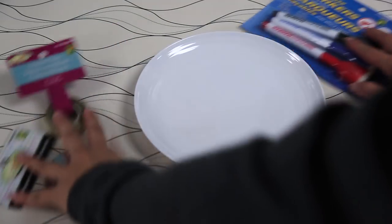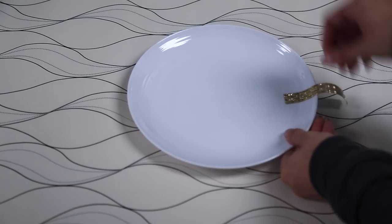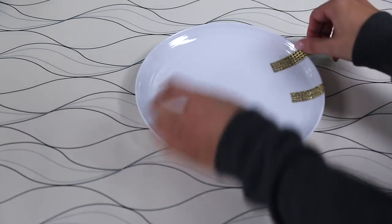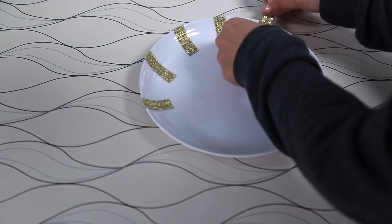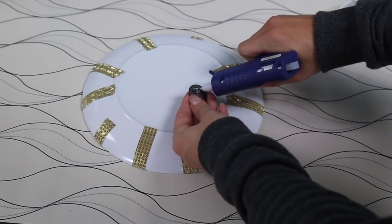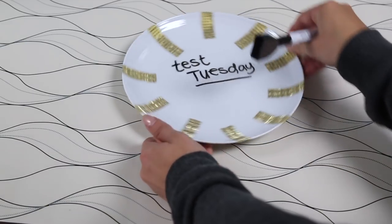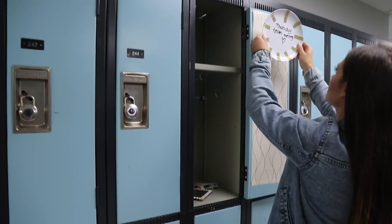We're going to be making a DIY whiteboard. All you have to do is take a plastic plate — I just chose a white one — and then decorate it any way you want. I just took some gold washi tape and put it around the edges. You can get creative and put your own personal style into it. Once you do that, flip over the plate, glue gun some magnets so it can stick to your locker, and then use markers to write little notes. You can erase it — it's a little DIY whiteboard for your locker instead of having to buy one.